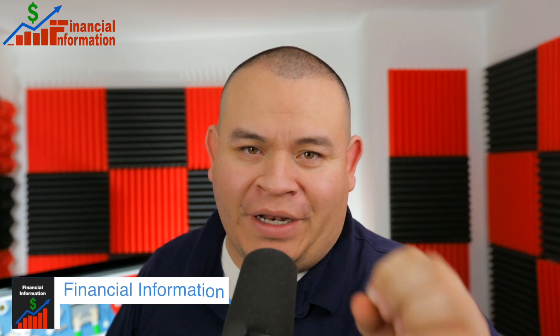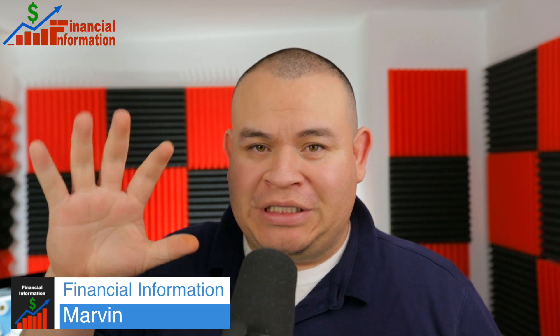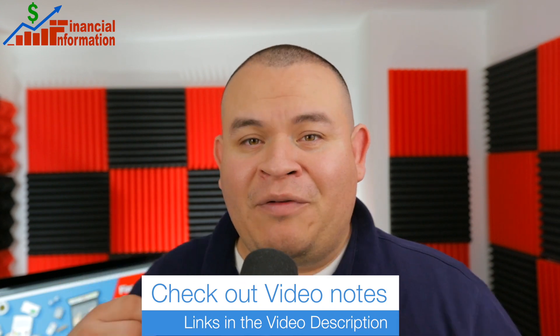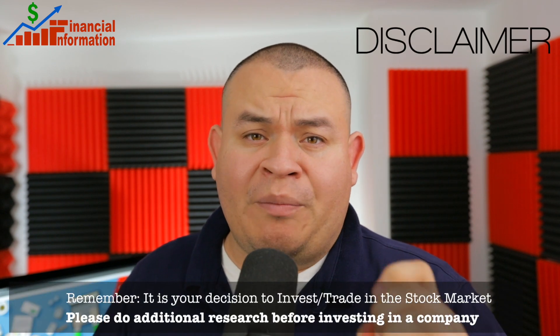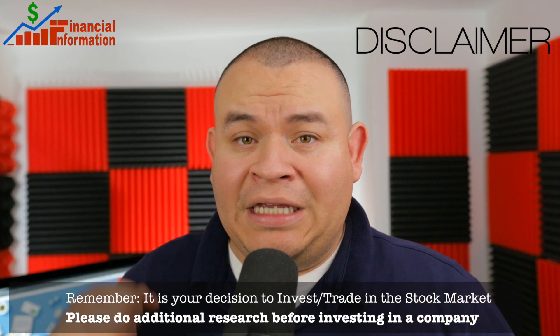Hello everyone, welcome to the Financial Information Channel. In this video I am going to be discussing the five stocks to watch during the month of June 2018. Before I begin, remember I'm not a financial advisor — make sure that you do your own research before buying, selling, or trading any of the following stocks.